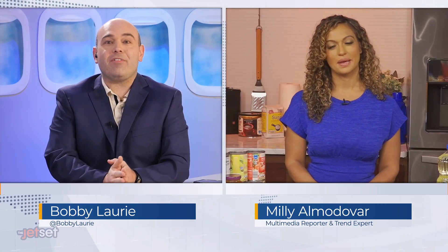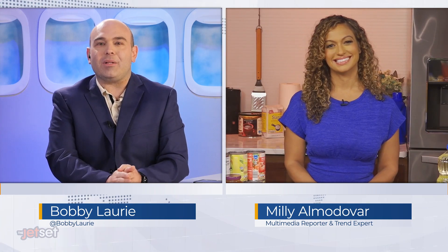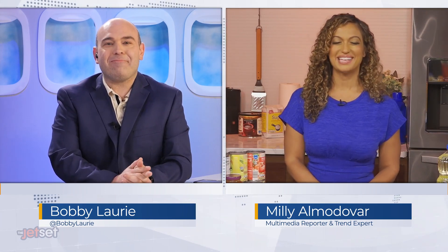Millie Amadovar is here to discuss the benefits of grocery delivery and how the DoorDash platform makes it even easier to eliminate the chore of in-person grocery shopping, from your weekly stock-up to your last-minute top-up needs. Hi, Millie. Thank you for having me.